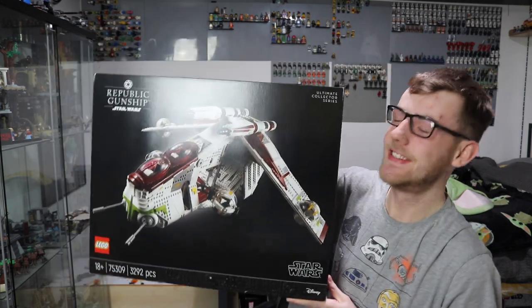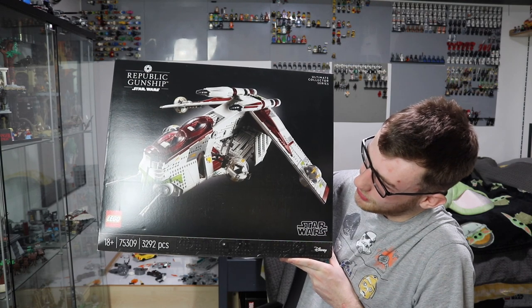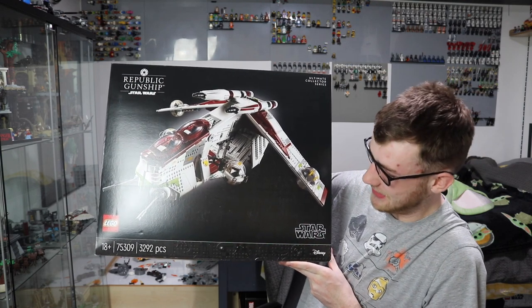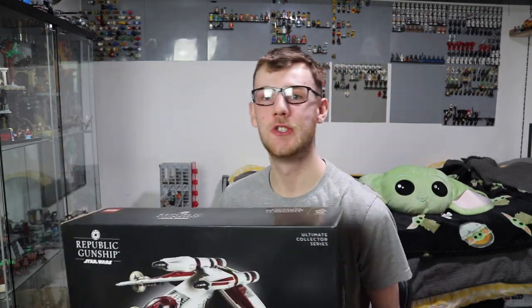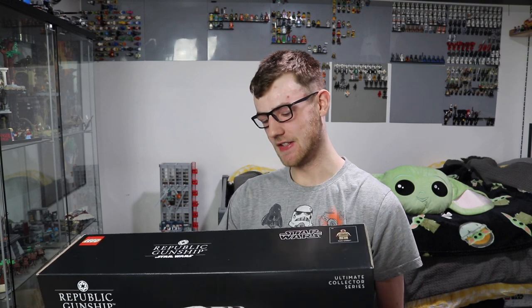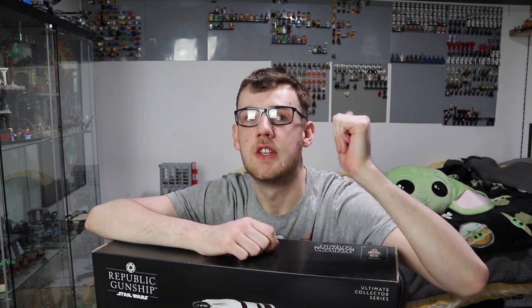The final set, and the biggest and most expensive of the lot — are you guys going to be surprised? Probably not. If you didn't know, this is my favourite ship in all of Star Wars. It's the Republic Gunship — the UCS Republic Gunship 75309, 3292 parts, 18 plus. What an absolute beast of a set. When I stream this I'm probably going to do a full day stream, building all the other sets first smallest to biggest to get reviews out, then rebuilding this boy.